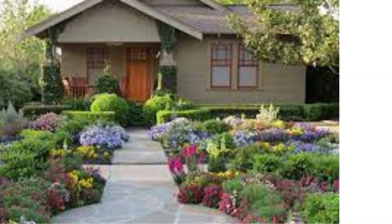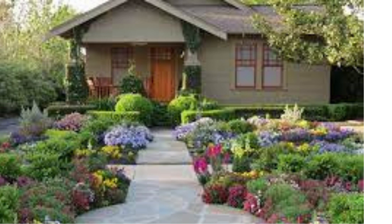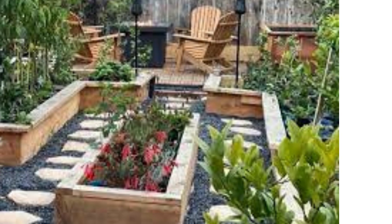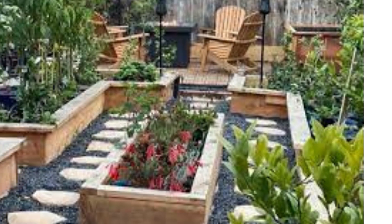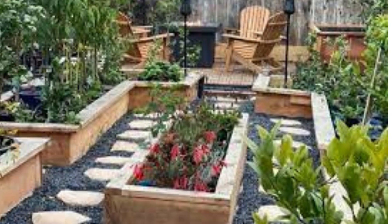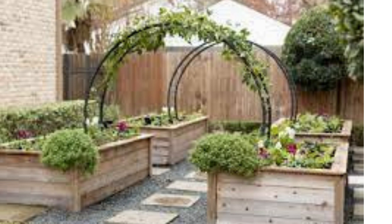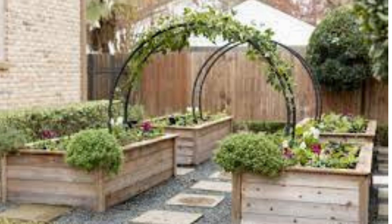Vertical garden: maximize space with a vertical garden. Install trellises or wall-mounted planters and grow climbing plants like ivy, jasmine, or vertical vegetable gardens. It is a great solution for urban or small yards.